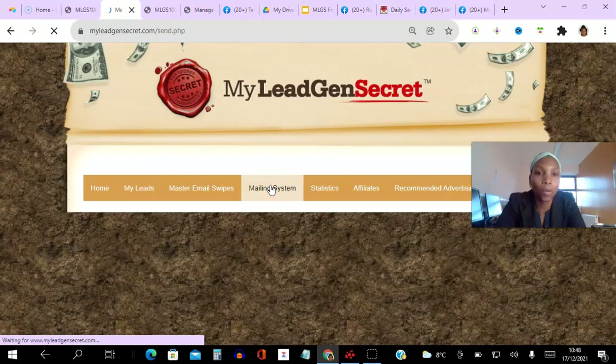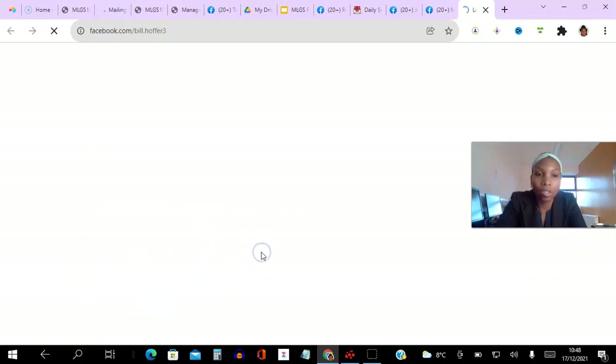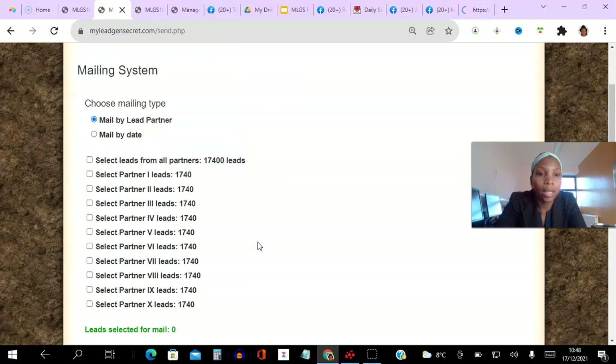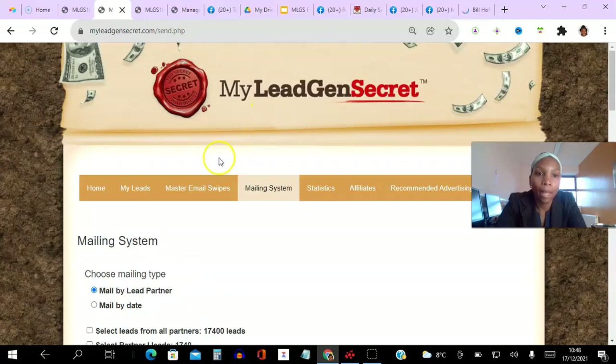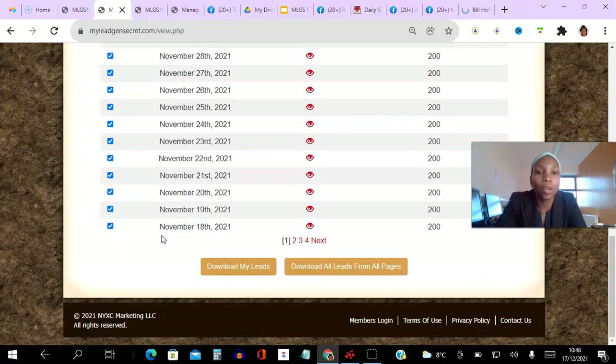The leads are coming from 10 different sources. Going back to the mailing system just to show you — if I wanted to, I could mail by lead partner. You can see there are 10 different lead partners here, evenly distributed. I could target by lead partner, but I always choose to just email everybody all the time. And if you go to my leads, you can download them so you can email them from outside the platform.